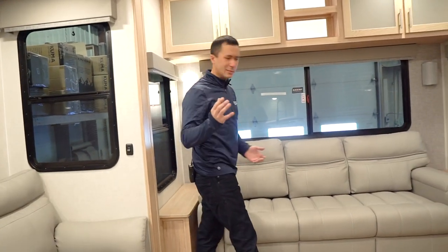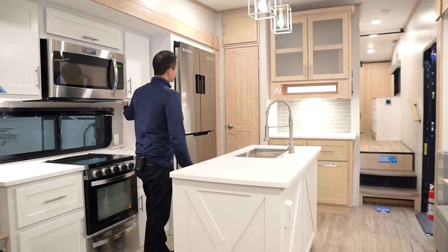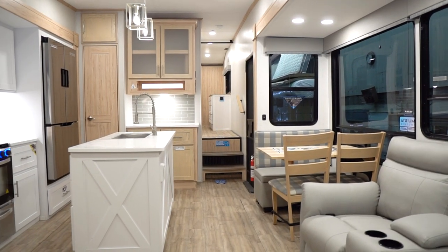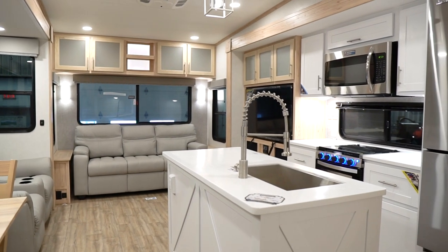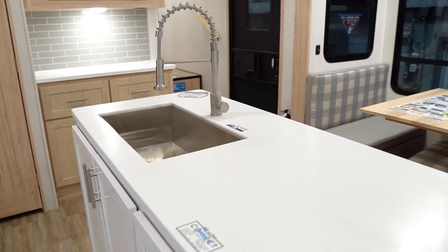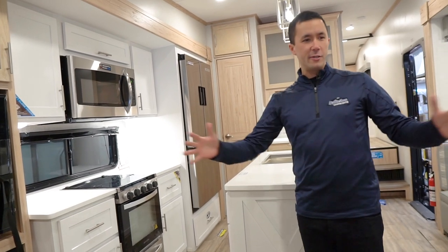Even though I think this is already a really bright coach — the first impression I had coming in was 'wow, it is so bright' even without the lights on. Rear living room, opposing slides, lending to a really spacious living and kitchen area. I love it. Avenue has hit so many boxes for me, and the first one is brightening up the inside — white and a lighter maple. LED lights everywhere, big atrium windows on the door side slide throughout the entire coach. And you can really feel the wide body width.